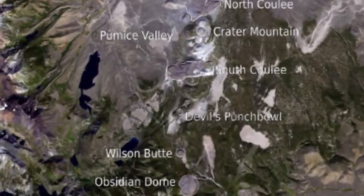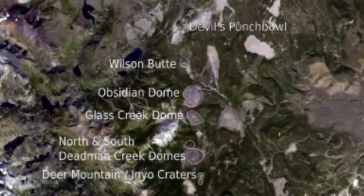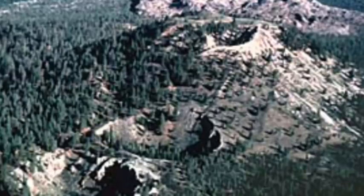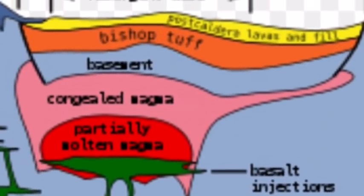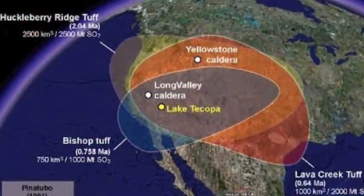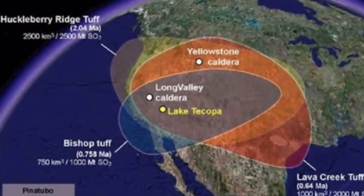Volcanoes in the Mono-Inyo craters volcanic chain, which extends from just south of Mammoth Mountain to the north shore of Mono Lake in Mono County, California, have erupted frequently over the last 40,000 years. During the last 5,000 years, an eruption has occurred somewhere along this chain every 250 to 700 years. The nearby Inyo craters and associated lava domes resulted from small to moderate eruptions 550 to 600 years ago, while the most recent eruptions along the volcanic chain took place about 250 years ago at Paoha Island in Mono Lake.